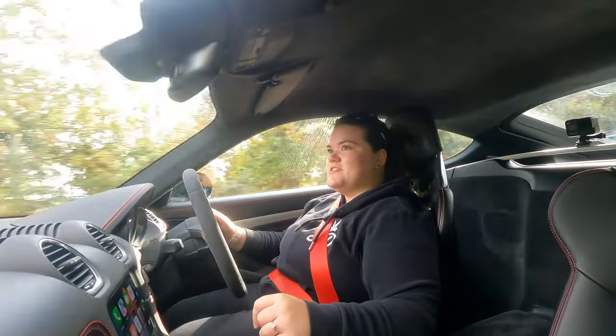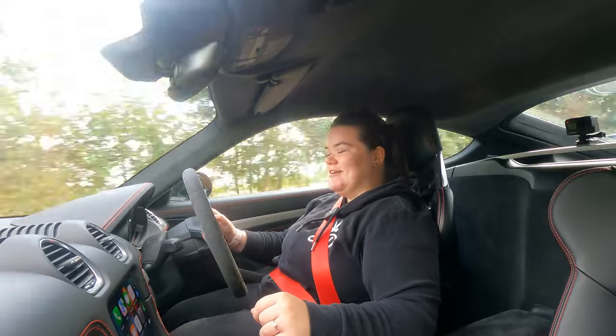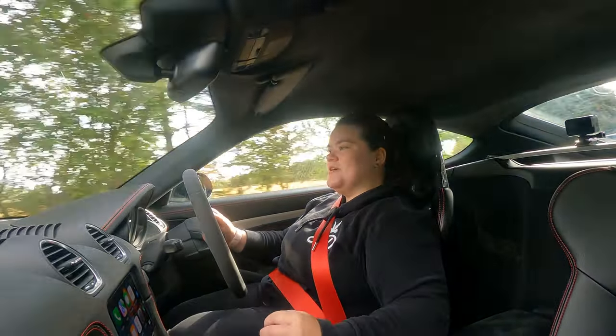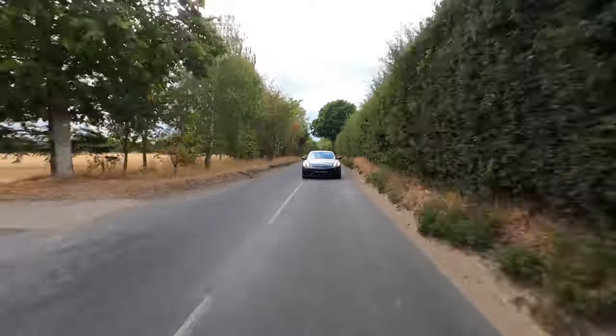I have to again say a massive thank you to Tristan, who not only got me the allocation but is currently behind me in the 40s as I'm booting it around these country lanes. He had to accompany me because this is not a demo car. What a special car.